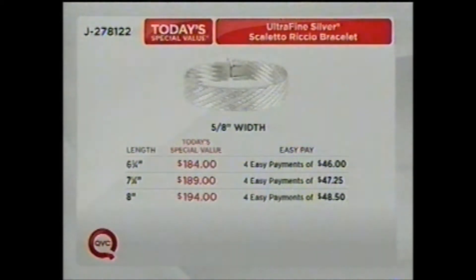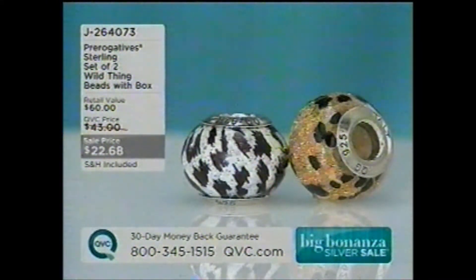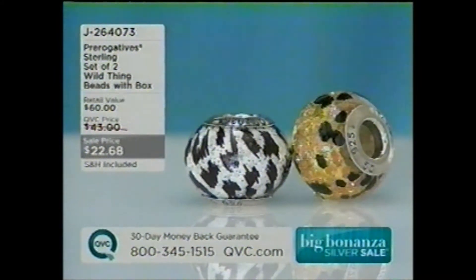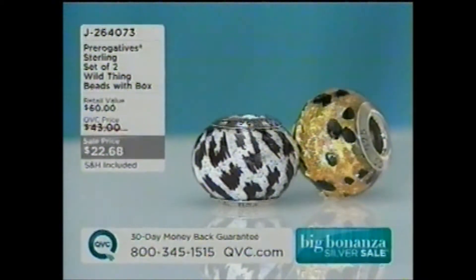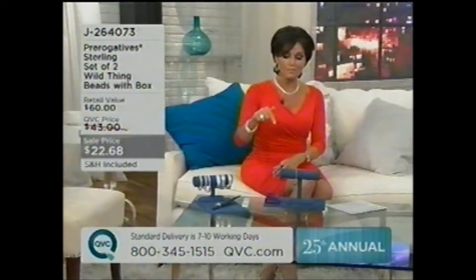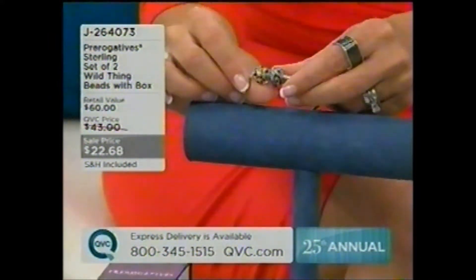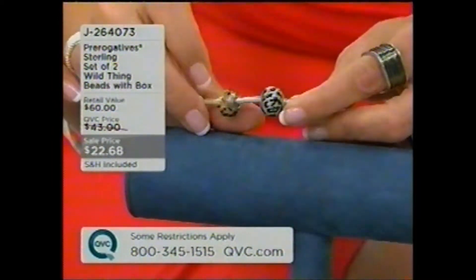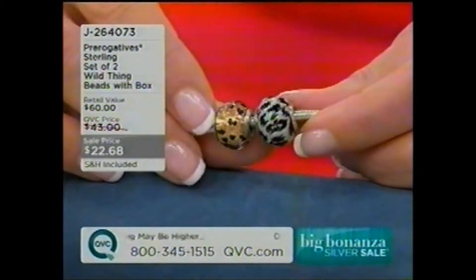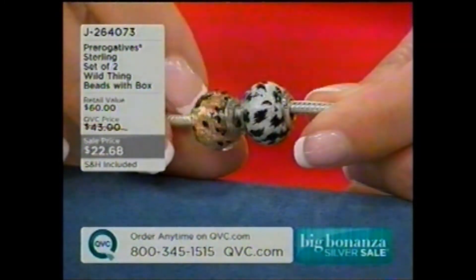It's such an amazing piece. Now, if you want to tell your story, this is how you do it — it's through Prerogatives. We're just going to show you this one set of beads, but there are a plethora of beads on QVC.com. If you have any add-a-bead charm bracelet — whether it's from Brighton, Pandora, Camellia, or one of our Prerogatives — these beads will fit just fine on those. Let me show you the two beads. You get the Wild Things — $22.68 for both of the Murano glass beads, made in Italy.